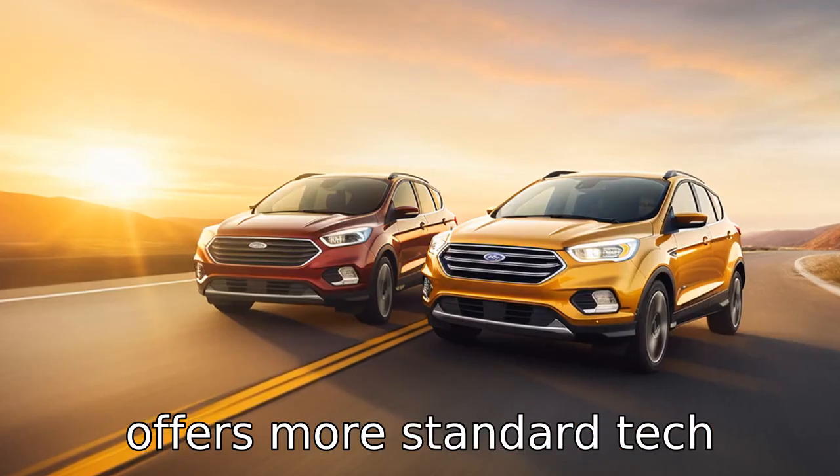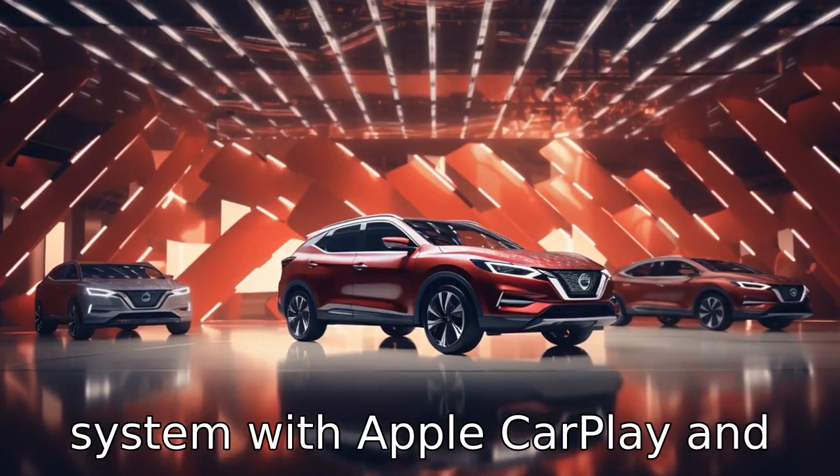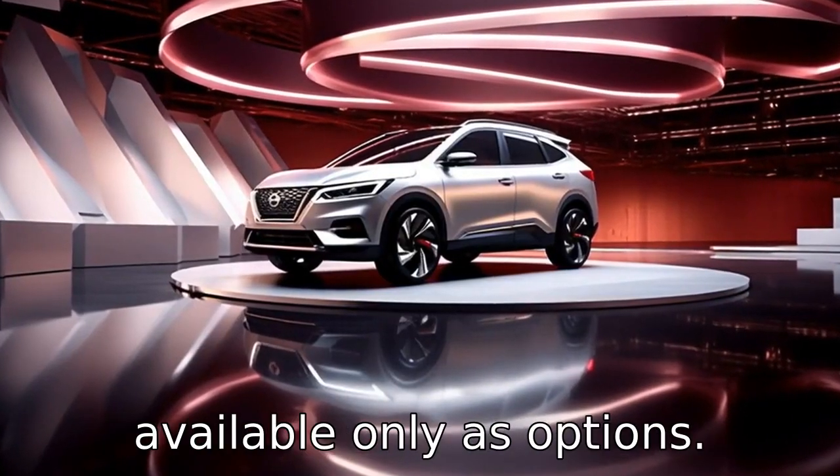Difference five illustrates differences in technology. The Ford Escape offers more standard tech features, such as a Wi-Fi hotspot and the SYNC 3 infotainment system with Apple CarPlay and Android Auto. While the Nissan Rogue also has advanced tech features, some of them are available only as options.